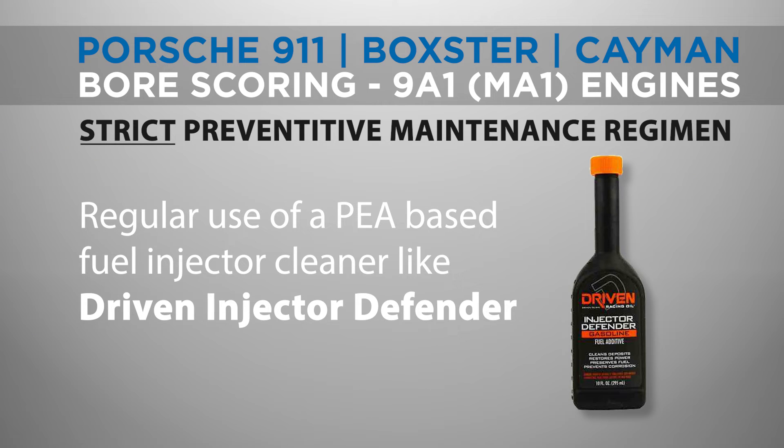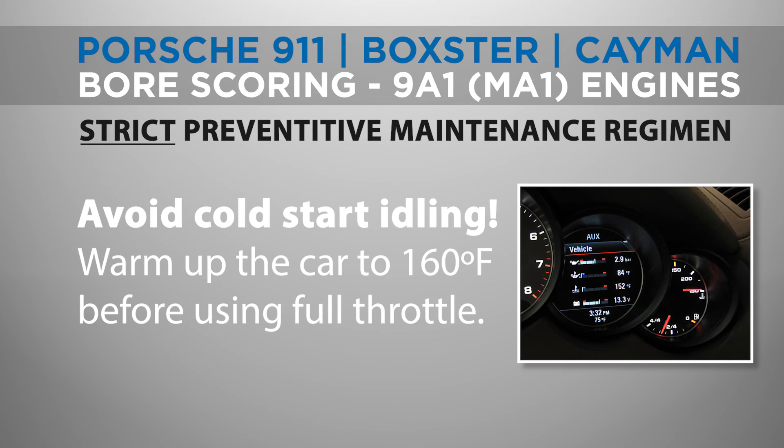Regular use of a fuel additive containing PEA, like Driven Injector Defender, will prevent injector issues that can lead to over-fueling and cylinder bore wash-down that accelerates cylinder bore wear. It is also critical to allow your engine to warm up properly before driving spiritedly — do not idle your engine to warm it up, and avoid full throttle or high engine speeds until the oil temperature has reached a minimum of 160 degrees Fahrenheit and the coolant has reached normal operating temperatures.